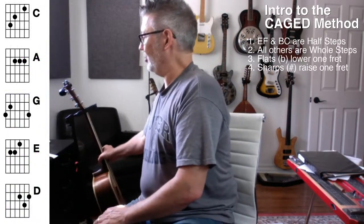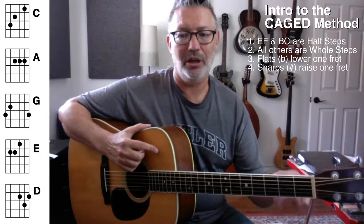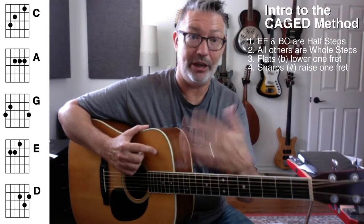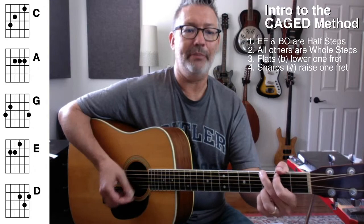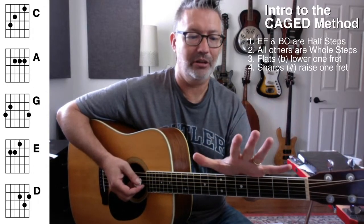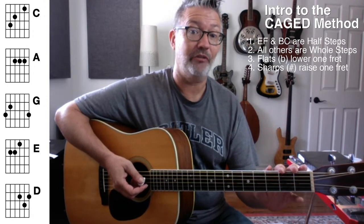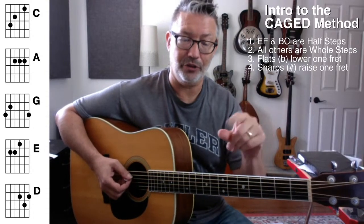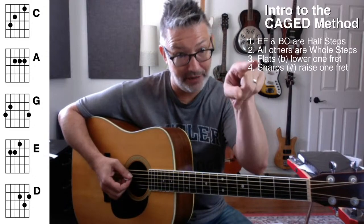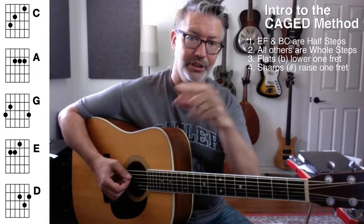Okay, so let me do a quick review of the CAGED method. If we have new viewers — every time I review this, you pick up something new along the way, or I say something differently that makes you understand it better, or understand it for the first time. The CAGED method is a method named for the five chord shapes that are strewn throughout the fretboard. They're five chord shapes you tend to learn very early in your guitar playing career: C major, A, G, E, and D.